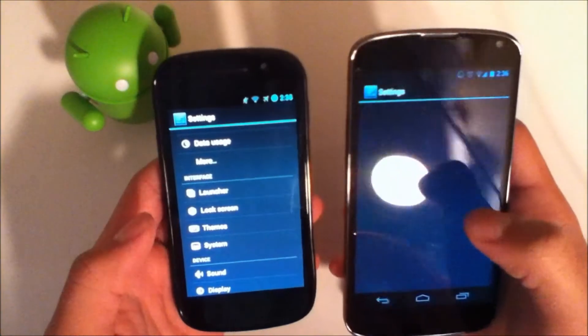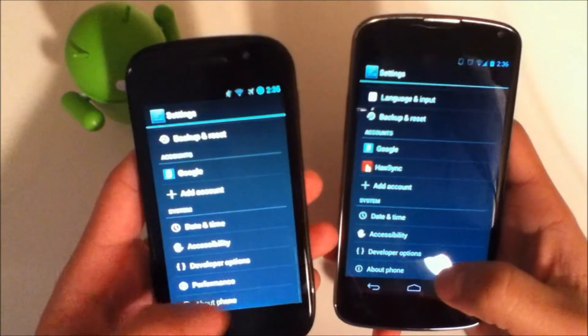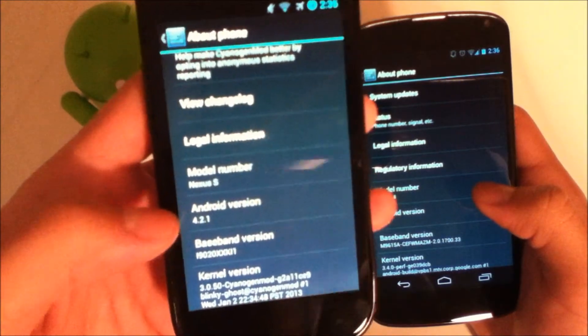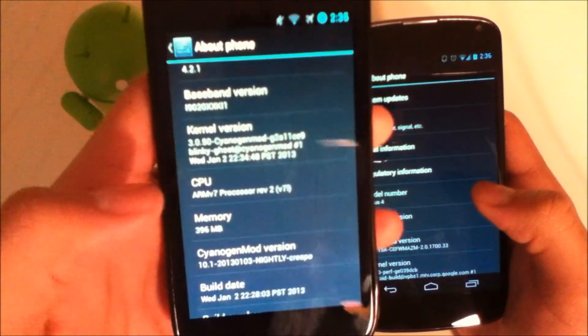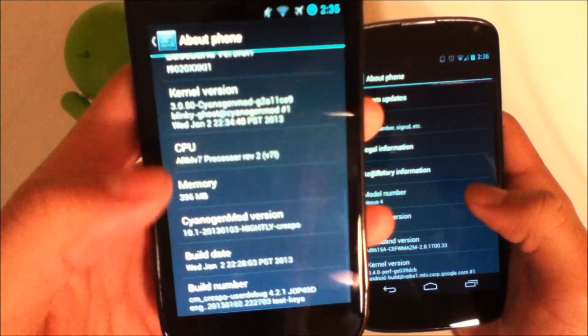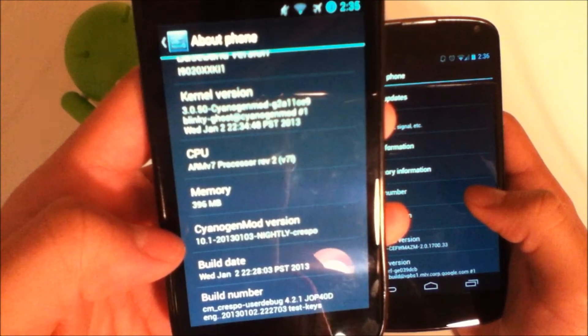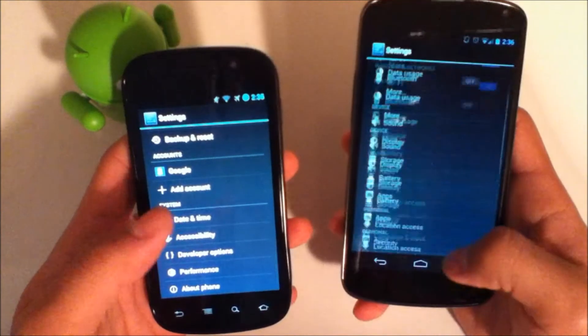That's the next thing we'll take a look at — custom ROM differences. Here we're running 4.2; I'll go ahead and show you. We have 4.2.1 over here on the Nexus 4. And over here on the Nexus S we have Android version 4.2.1, same as this with some slight modifications, and we have CyanogenMod 10.1. The nightly build is January 3rd, 2013. So that's just a little bit of background for these.